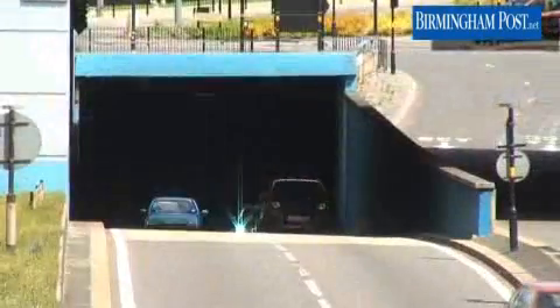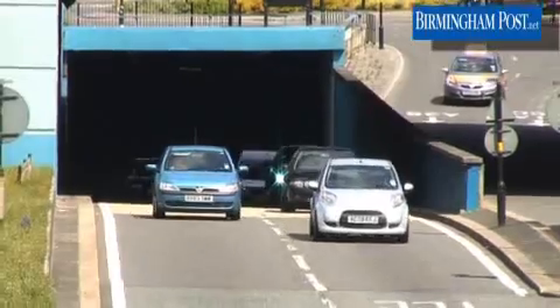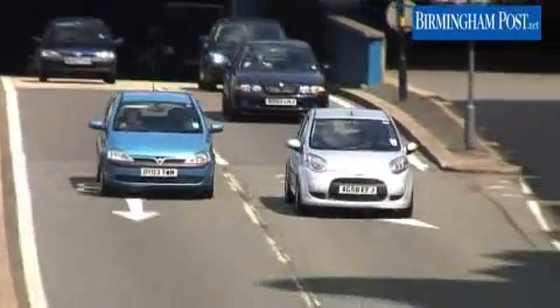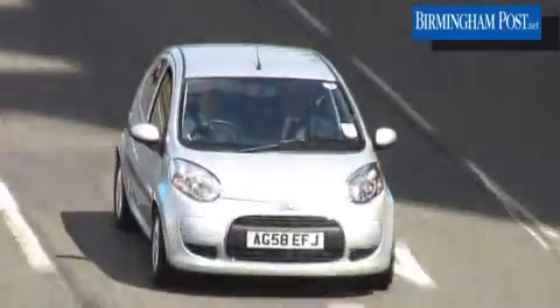There's a lot to be said for the economies of scale here, though you'd have to do your sums — particularly if you're in Birmingham rather than London. The manufacturers claim that if you're a London resident, you can actually recoup the extra amount you spend over the basic petrol C1 in about a year. Whether that would work in Birmingham without congestion charges, you'd have to do the sums yourself.